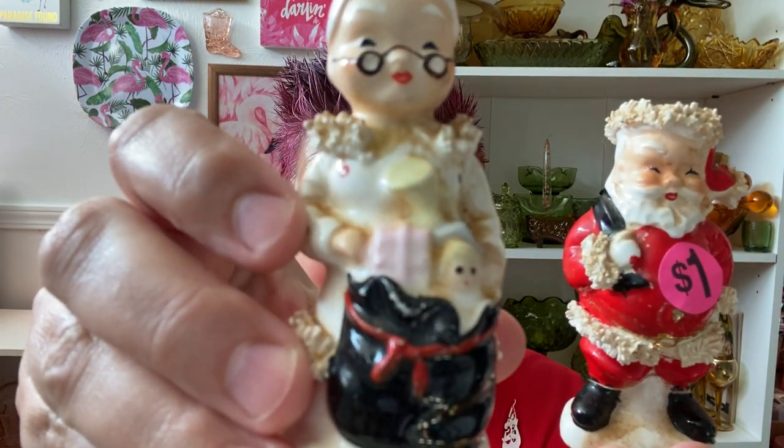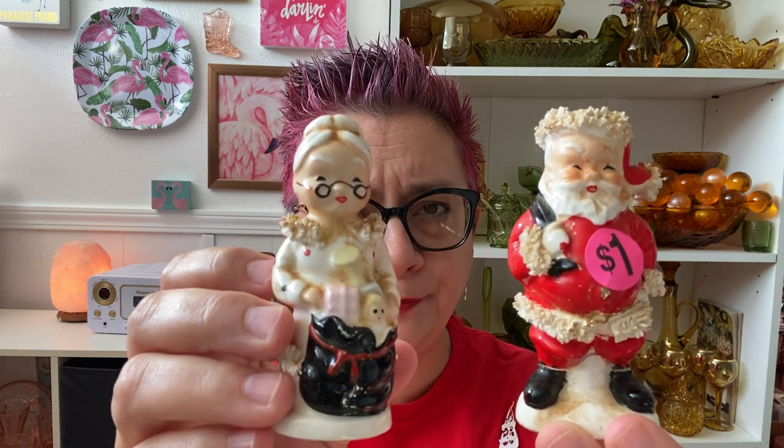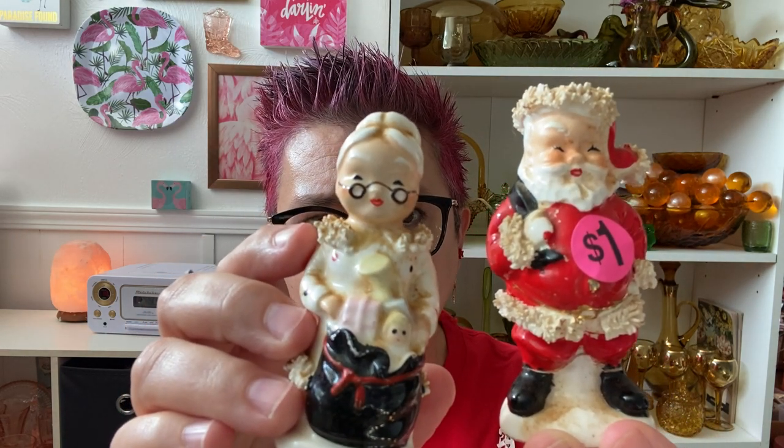When I went up to pay, I said it's too bad he doesn't have Mrs. Claus — I only ever find one or the other, never a set. And he goes, 'hang on a second,' reaches down into a box, and pulled out Mrs. Santa! She has not had a repair. She's filthy, but no repair. If anybody has a hint on how to clean these without taking off the cold paint — I know you can scrub the spaghetti with a toothbrush and dish soap, but these are really dirty and I don't want to damage the cold paint. He charged me another dollar for her, so I paid two dollars total, but I was so excited.